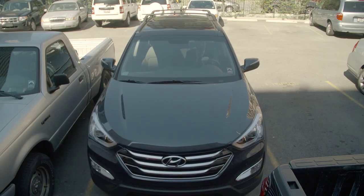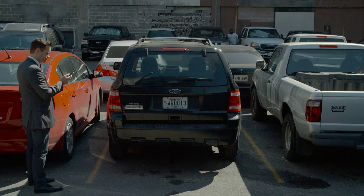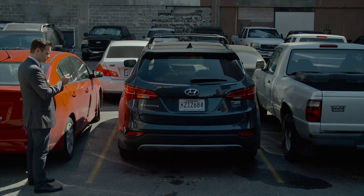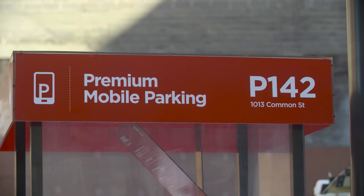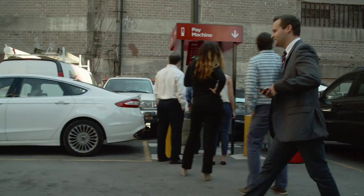Once you've found a space in one of our lots, the app knows. So you can quickly pay and be on your way. You can have multiple vehicles and credit cards stored, and switching between them is easy. It's the fastest way to pay, and you can do it while walking to your destination.